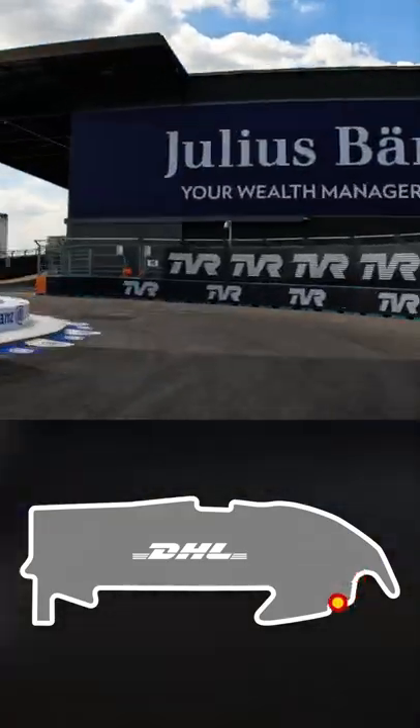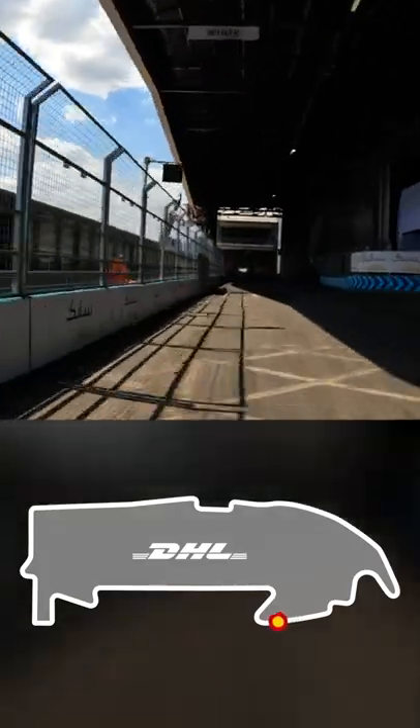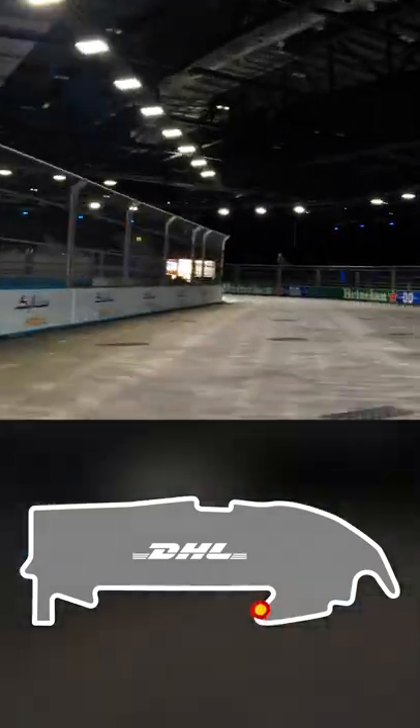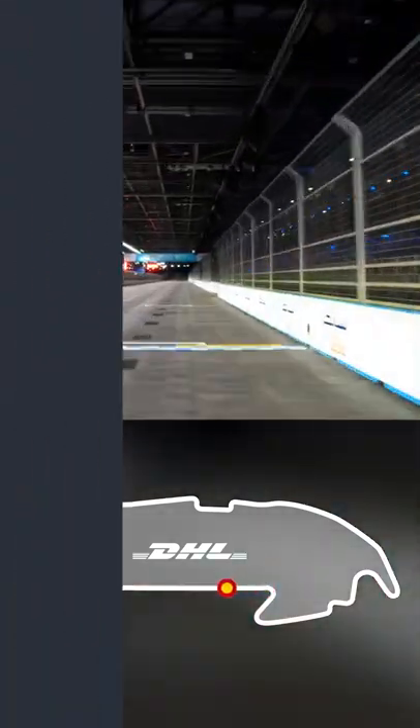Then another sequence of technical corners brings you up Slip East, and then through the right-hander of Turn 21 and back indoors. One more left-hander at Turn 22, out across the line — and that's a lap of the ExCeL at the London E-Prix.